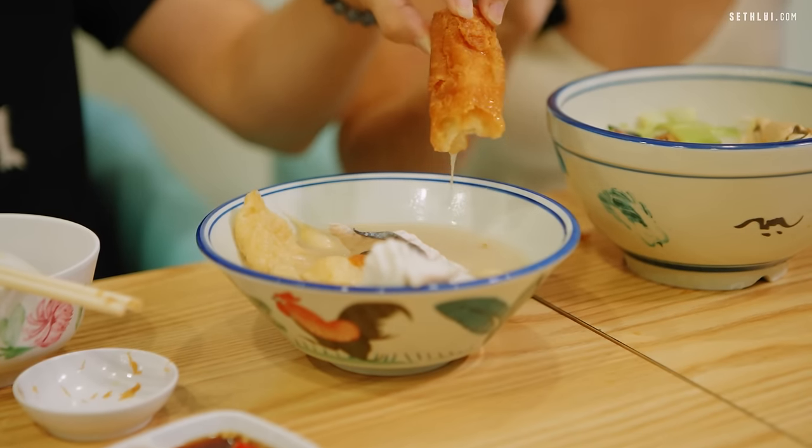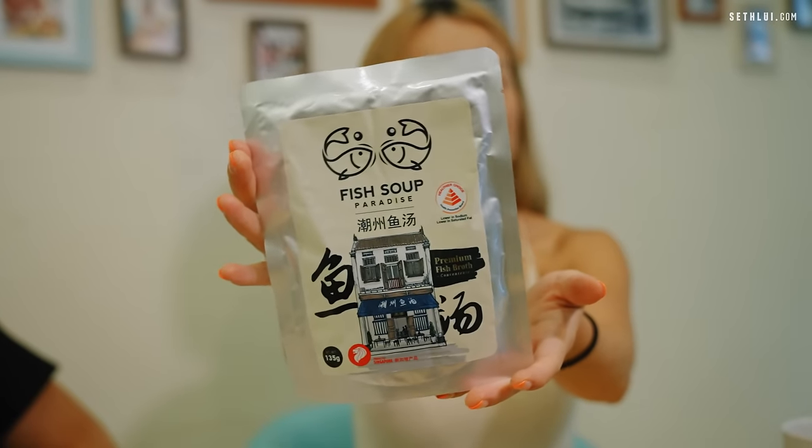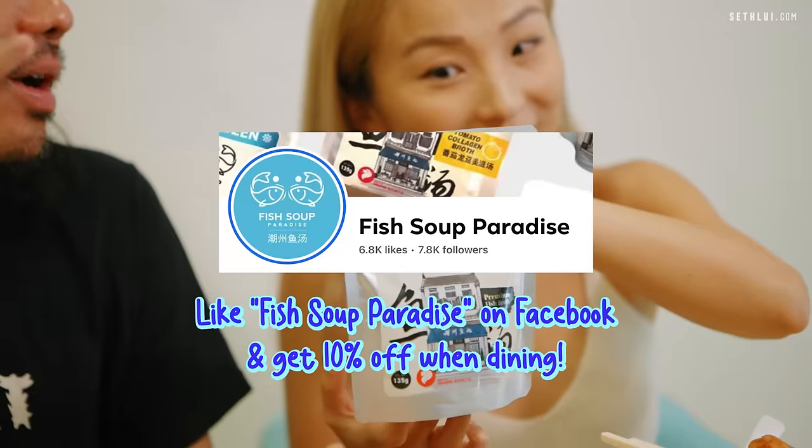Super crispy looking yu tiao. I love yu tiao with my bakut teh — it looks very crispy, very deeply fried. They actually serve homemade chrysanthemum herbal tea for free. So we have a present from the producer — one of those fish broth packets you can make at home. Comes with the broth and all you need to do is throw in the ingredients you want, like fish slices. No preservatives, no MSG.